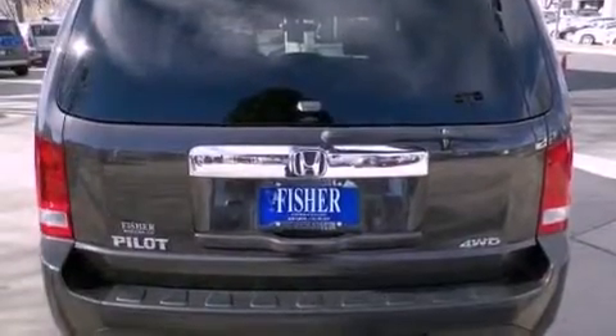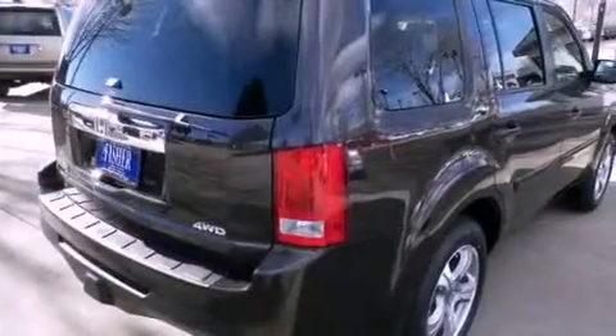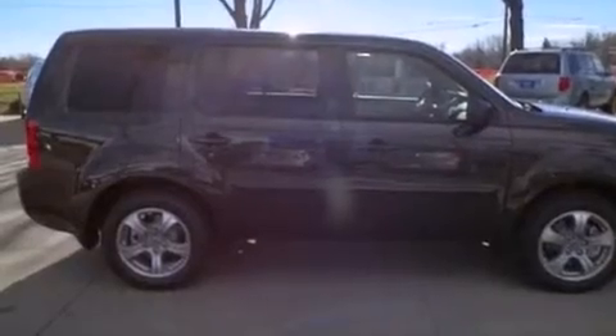Its top features include a multi-link rear suspension, a locking rear differential, hill start assist, XM satellite radio, and a tire pressure monitoring system. The following features are also included: